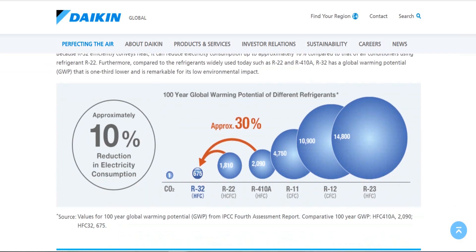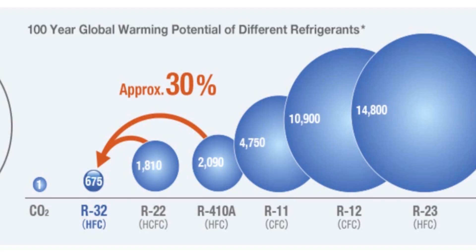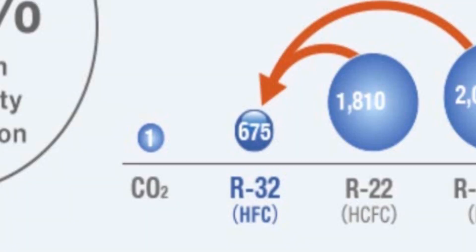I'll show you a graph here that they have that kind of indicates the GWP of a variety of refrigerants. GWP is global warming potential — just think of it as a measurement used to see how environmentally friendly a refrigerant is; the lower the number, the better. As you can see on this graph, R410A is 2,090, R22 was 1,810, and R32 on this graph is 675.